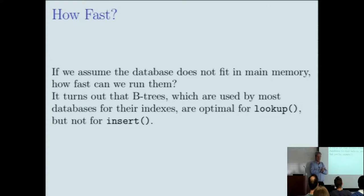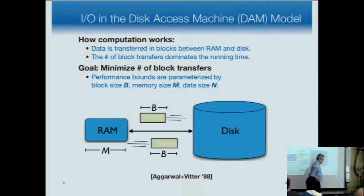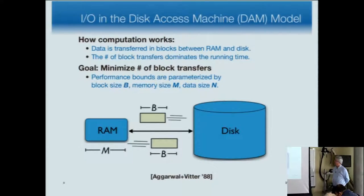If we assume the database doesn't fit in main memory, how fast can we run these operations? Michael Stonebreaker talks about doing millions of transactions per second in main memory, and that's great, but a lot of data doesn't fit in main memory. B-trees are essentially optimal for lookup, but they're not optimal for insert. To talk about optimality we need a machine model — the disk access model, due to Agrawal and Vitter.